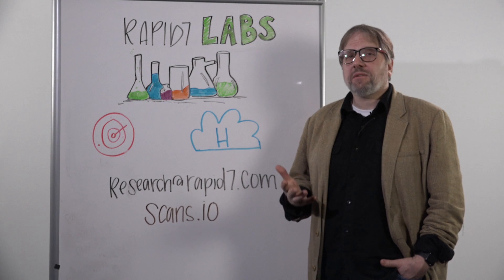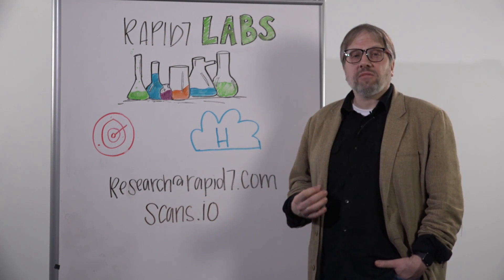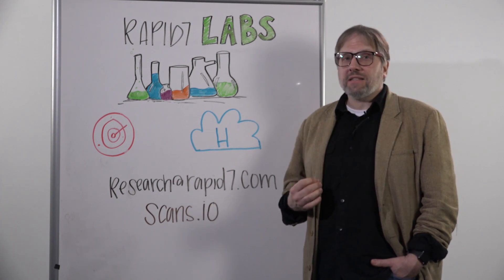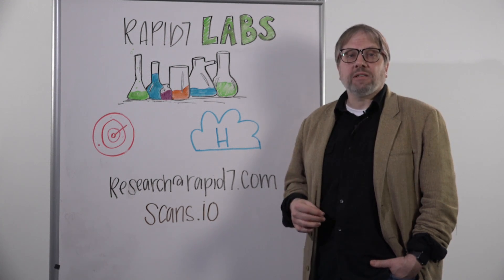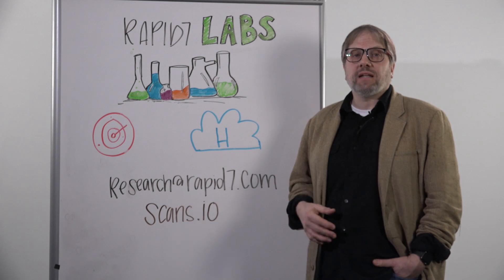So what is Rapid7 Labs? Rapid7 Labs is the research arm of Rapid7, where we perform active and passive internet reconnaissance in an attempt to paint a picture of what the internet landscape looks like and what regular users, attackers, and researchers, plus organizations, are doing on it.